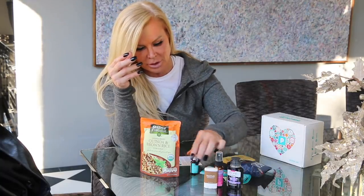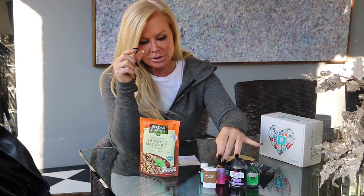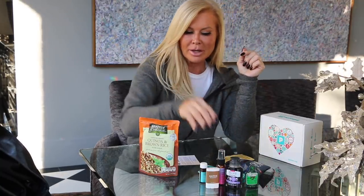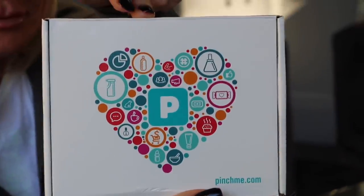This is also going to be great for travel. I'm getting ready to go to Mexico for Christmas and these sample-sized products are the perfect size for a suitcase. It's very unique to find things in travel size that don't take up a lot of room. I'll actually be posting Instagram Stories about how I'm using these products while I'm in Mexico — so check that out. You can find Pinch Me on Instagram, Twitter, YouTube, Pinterest, and Facebook.